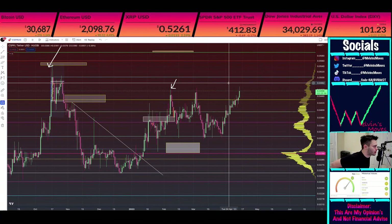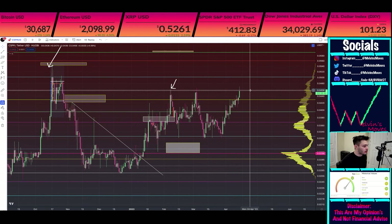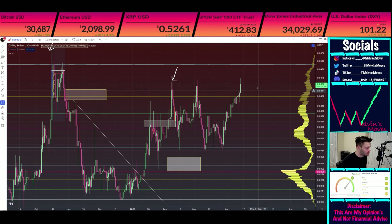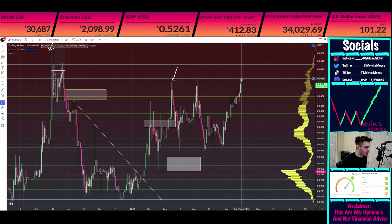Welcome back Casper fam. So this is our make or break — this is the moment of truth. We got to the range highs as we were talking about, and we did just make a higher high right here.